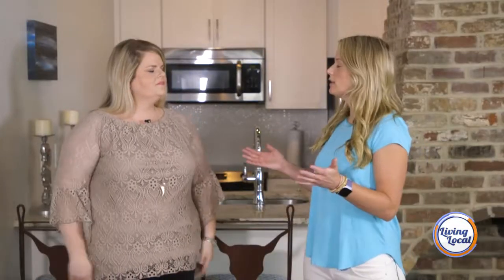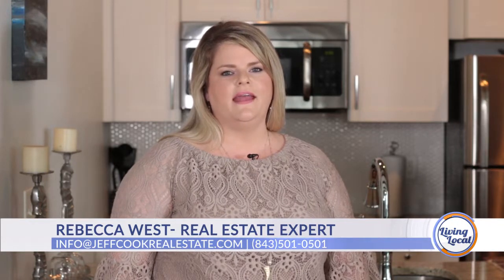On average, we're selling listings 30 days faster than our competition, so don't miss out. If you have any more questions on this listing or any of our other listings, call us at 843-501-0501 or visit us online at jeffcookrealestate.com. Thank you so much for having us. More Living Local is coming your way, so stay tuned.